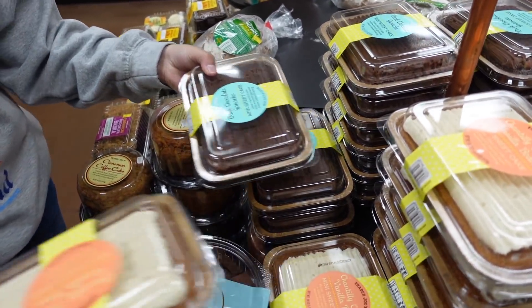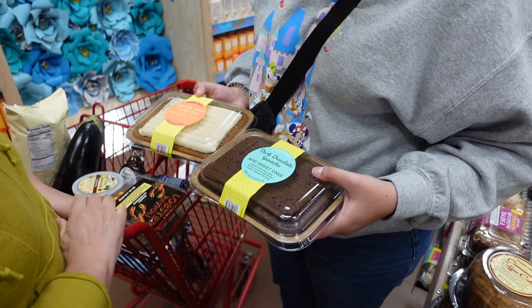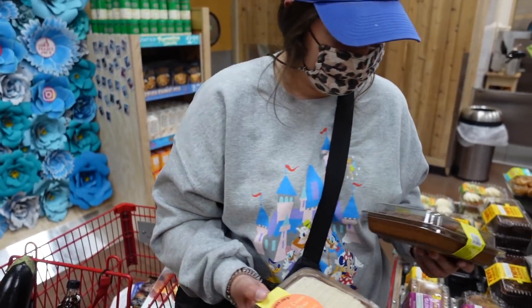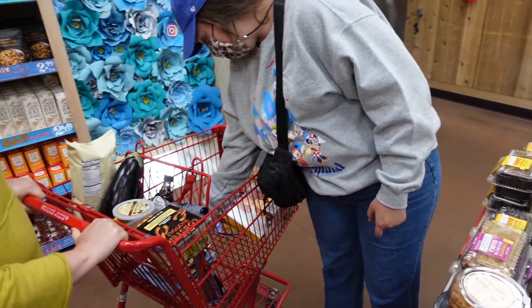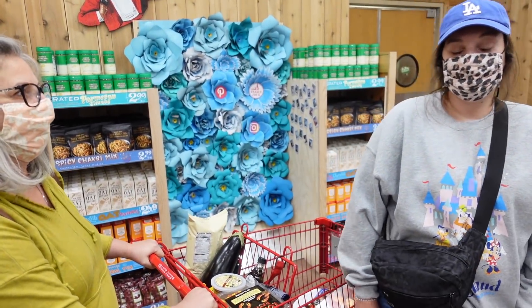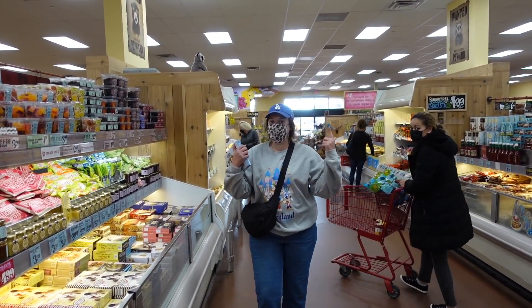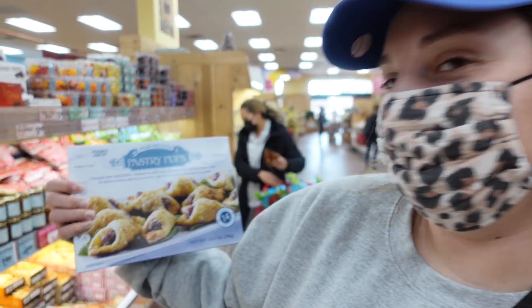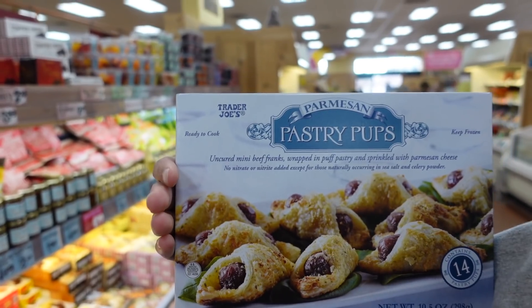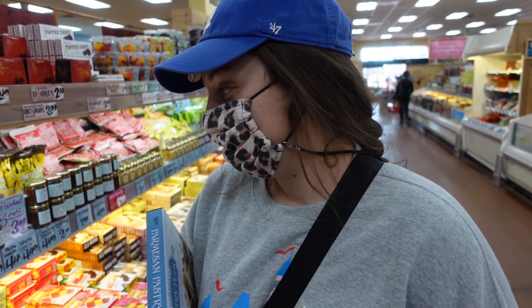We're looking at these little sheet cakes — we went with the ganache one, it's all about chocolate. Also grabbed some pastry puffs: uncured mini beef franks wrapped in puff pastry and sprinkled with parmesan cheese. Those look pretty good!